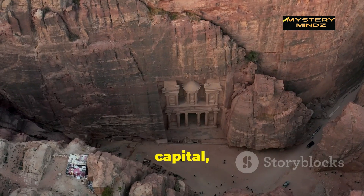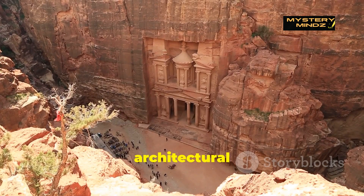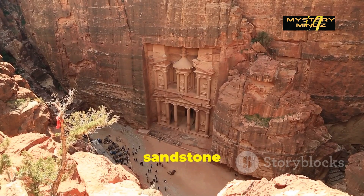Petra, their capital, became a bustling trade hub where they blended Greco-Roman and local architectural styles, crafting rock-cut temples, tombs, and monuments from the distinctive red sandstone cliffs.